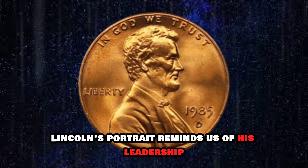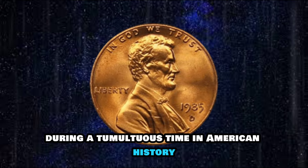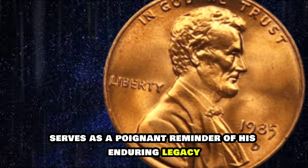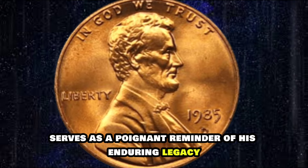The coin's design is not only aesthetically pleasing but also steeped in symbolism. Lincoln's portrait reminds us of his leadership during a tumultuous time in American history, while the Lincoln Memorial serves as a poignant reminder of his enduring legacy.